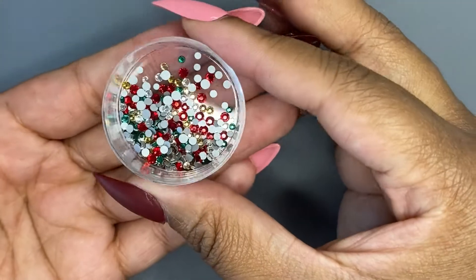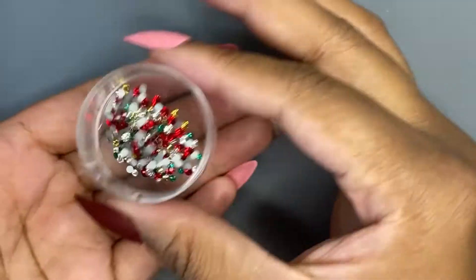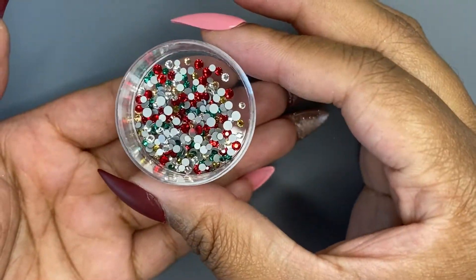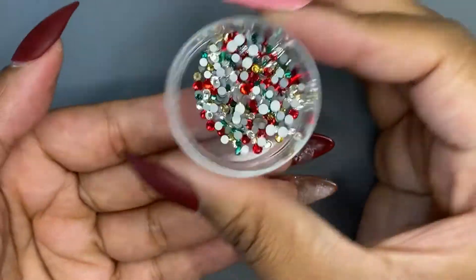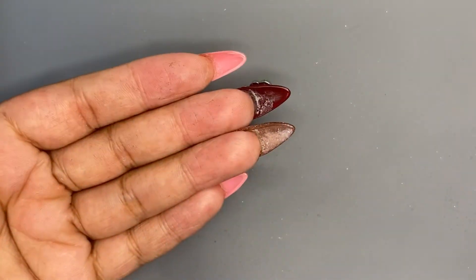Next up we have this Christmas mix and these are very tiny — I want to say no bigger than about an SS6 in this mix. Very pretty!